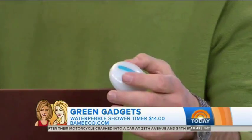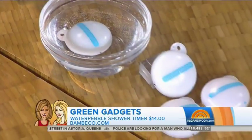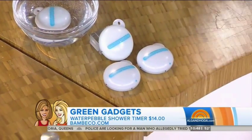This is called the Water Pebble. You put it in your shower and it measures the time of your first shower, then tries to shorten the shower time after that. It shows green, then yellow, then red, telling you when it's time to get out. That's Water Pebble from a company called Bambico for $14.